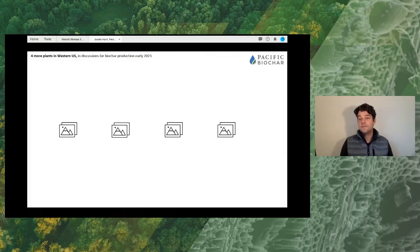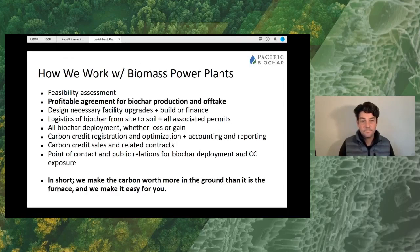There are several more in the western U.S. that we are looking to bring online as well. This is how we work with biomass power plants. Pacific Biochar helps make possible what Tom Miles was explaining — those are the technical and mechanical means of achieving biochar production — but then there's a lot more to it: how do you do this profitably? What about logistics and permits? There's a lot to manage. The role of Pacific Biochar is to be a manufacturing partner to make this happen and make it easy.